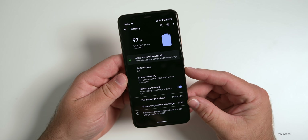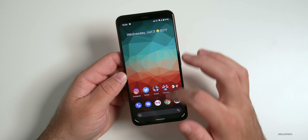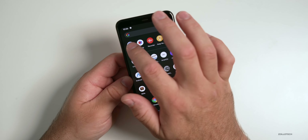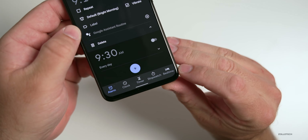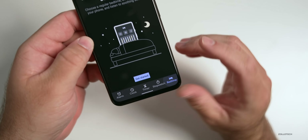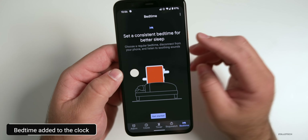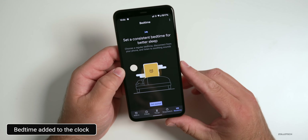The next feature has to do with the clock. I only noticed this late last night when I went to bed — I use the clock for my alarm. If you go into the clock app, you'll now have a Bedtime option in the bottom right-hand corner. Bedtime allows you to set a consistent bedtime for better sleep. I left it unset so I could show you how it works.